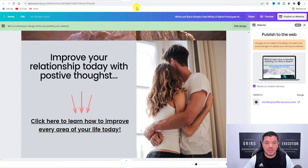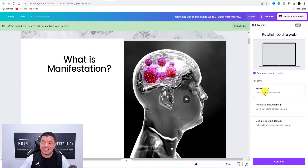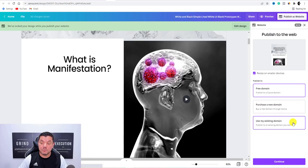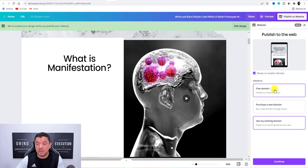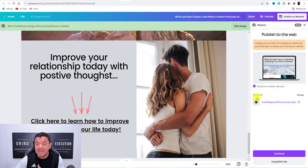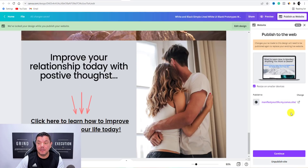When you're creating your site and you go to Publish as Website, you're going to have three options: free domain, purchase a new domain, or use my existing domain. If you have an existing domain on Canva, you can continue to use that. What I did is I came over here, clicked on to Free Domain, then hit Continue. That enables you to create your own domain — you can type in something like 'manifest your life' — and then you're going to have the mycanva.site suffix.